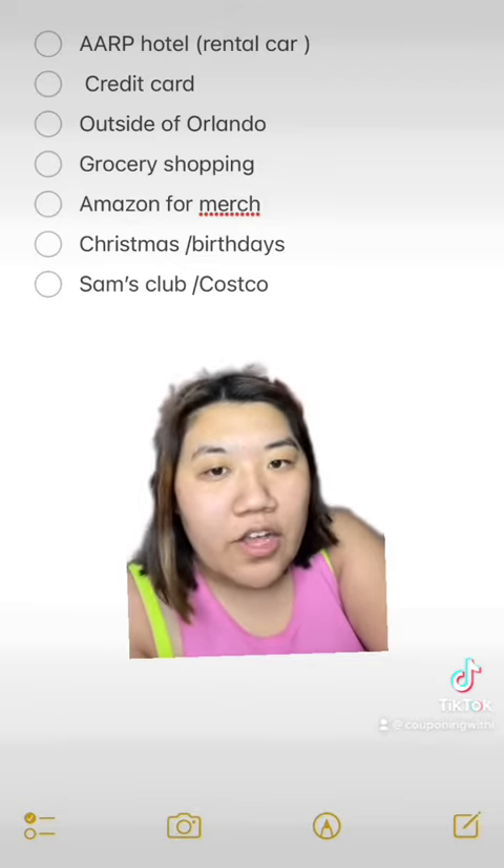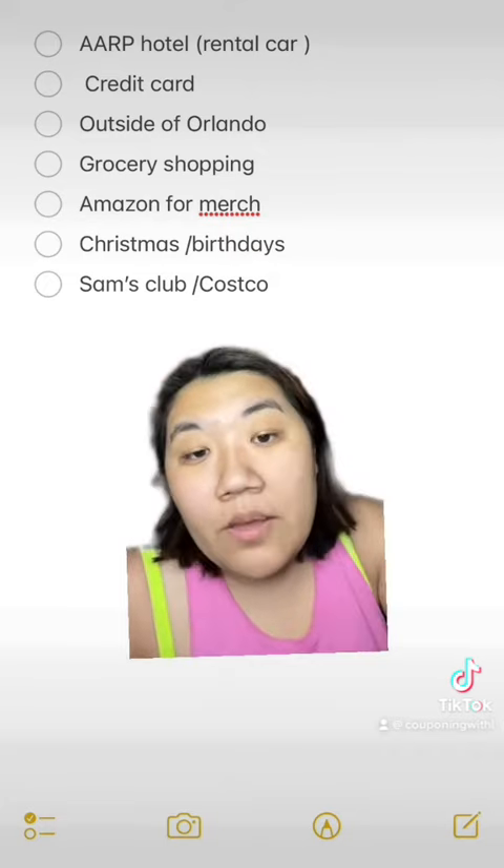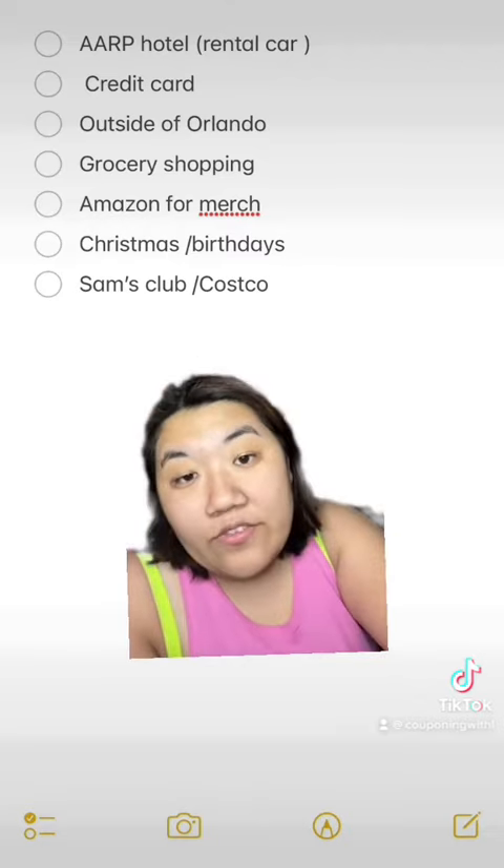Next: credit card. Insurance on rental cars can be super expensive, especially in an area like Orlando. My credit card actually covers that outside of Orlando.